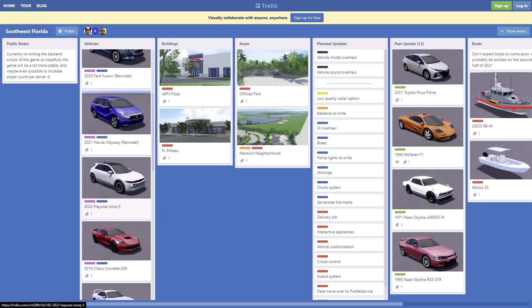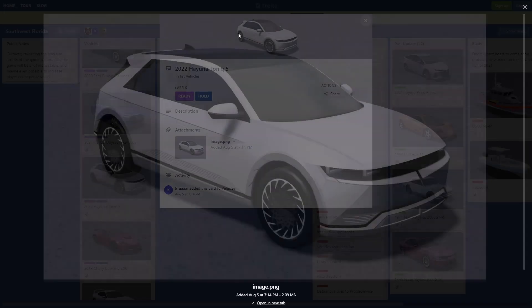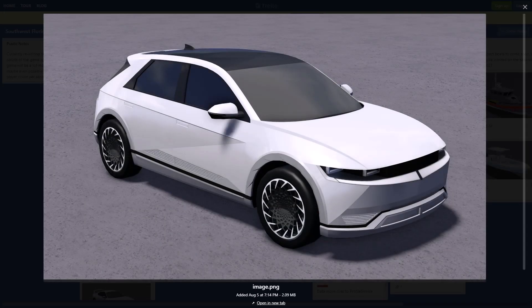Then we have another vehicle — not sure how to say this but I'm pretty sure it's electric. It actually looks really futuristic and pretty cool, but I don't think I would really be driving this around. I'm not a big fan of electric cars, but it looks like a pretty futuristic, slick car.